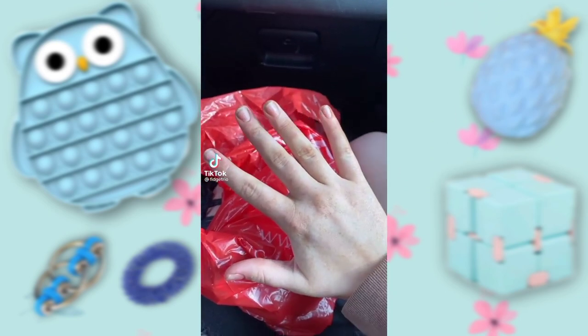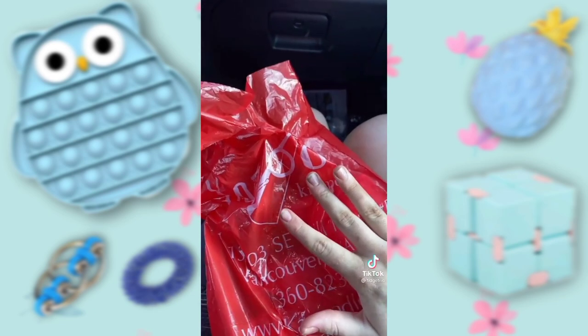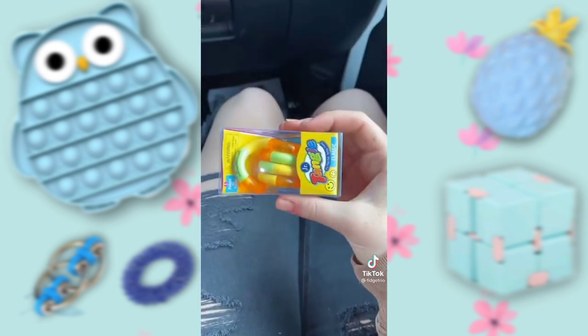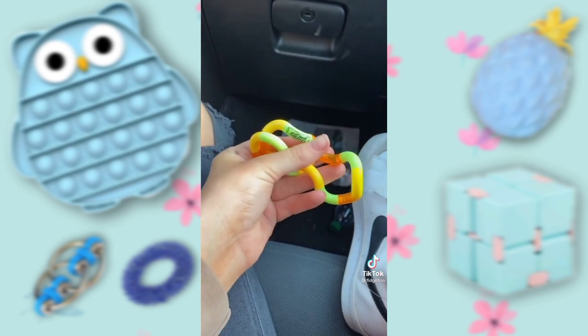So this is my fidget haul from Kazoodles — got a bunch of stuff. First we have a tangle. I really, really like it. It was $6 and I rated it a 10 out of 10.